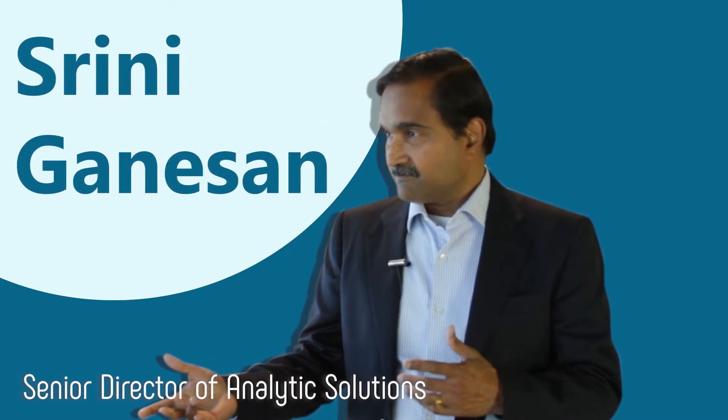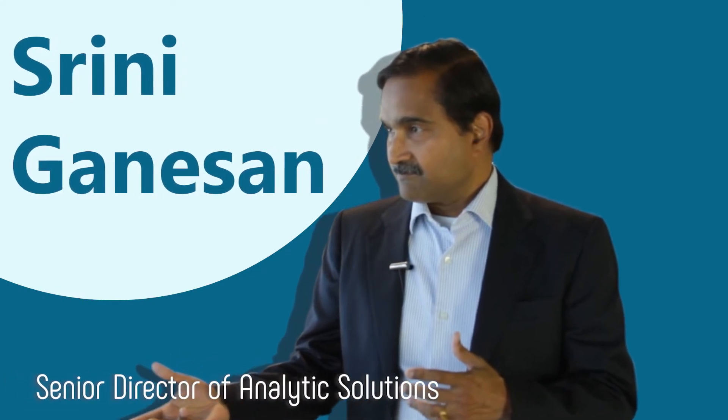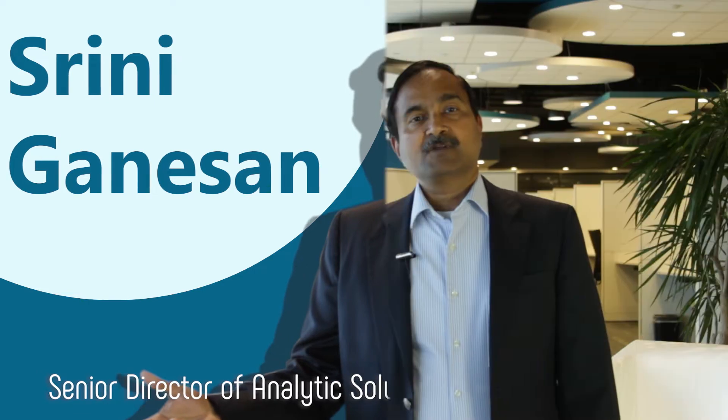Hi, I'm Srini Ganesan from OneBridge Technology and I'm the Senior Director for Healthcare Data and Analytics Solutions. Today I'm going to talk about trends in healthcare data and analytics.